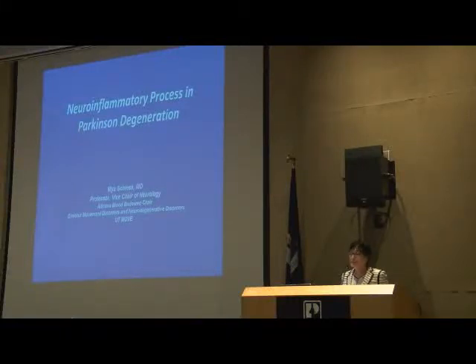Good morning. I'm actually thrilled to be here. This is a beautiful place, exciting place, lots of good energy.